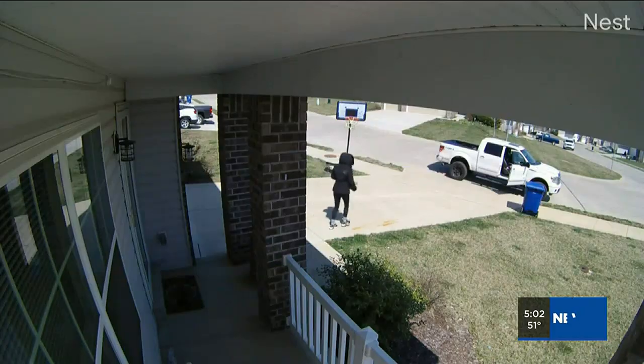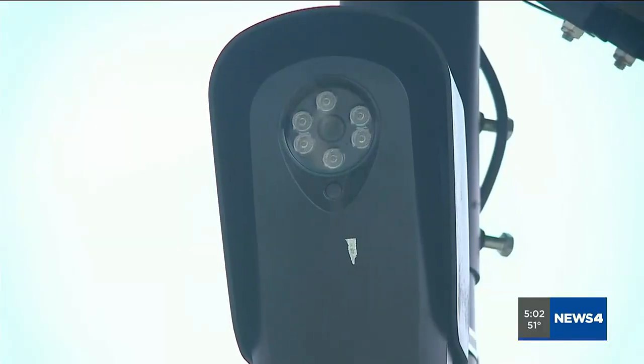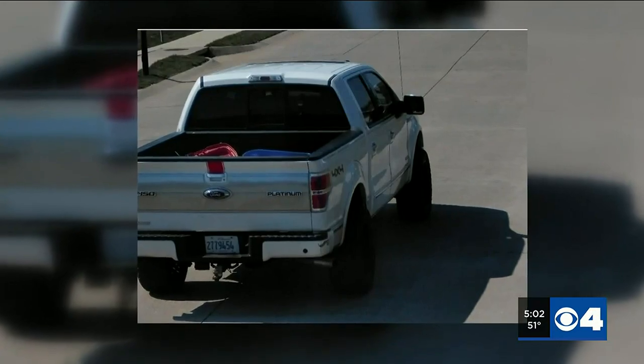You get the money for it, and then you get home and it's supposed to be there and it's not. She was caught on Les Howard's Nest camera and on a camera that reads license plates made by a company called Flock Safety. That photo was turned over to police.